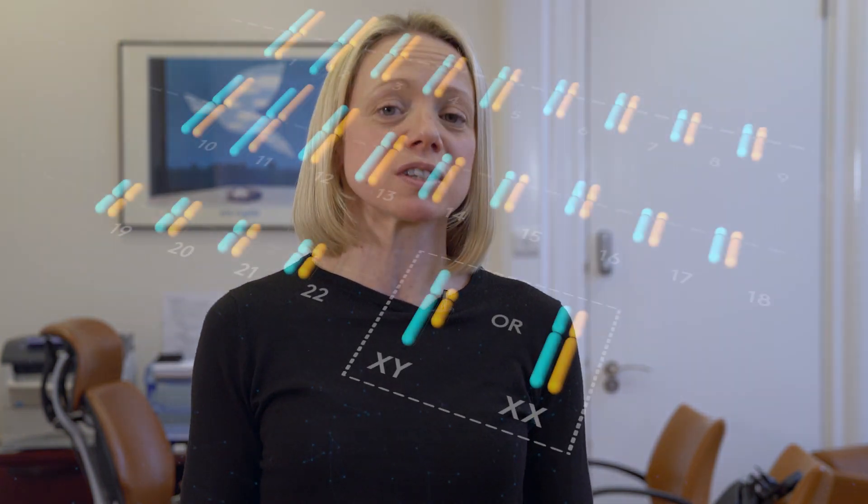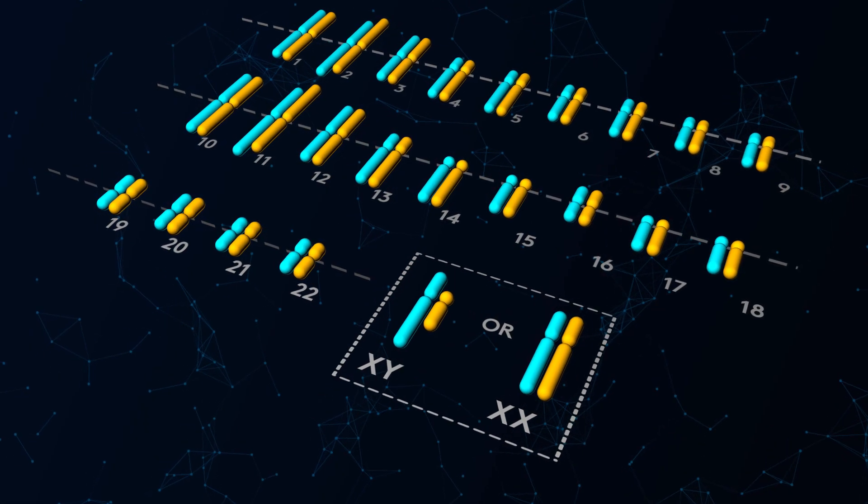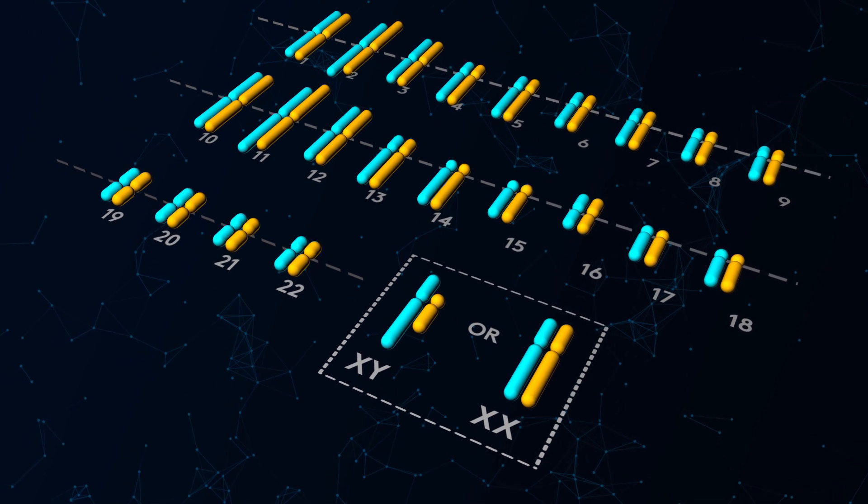These cells are collected and placed into a tube which is sent to the genetics lab for testing. When the genetics lab have finalized their processes with the next-generation sequencing test, they will provide us with genetic results from each embryo. The results will come back in three, maybe four ways. The first is what we want to see — the embryo is normal, which scientifically is termed euploid.